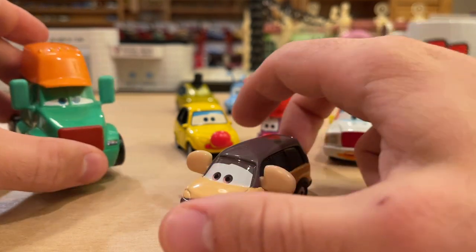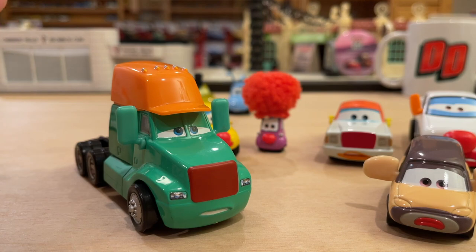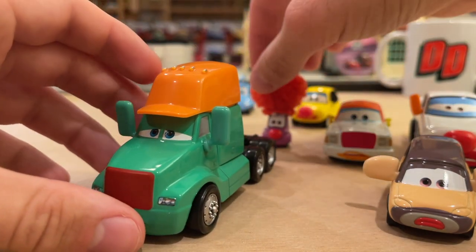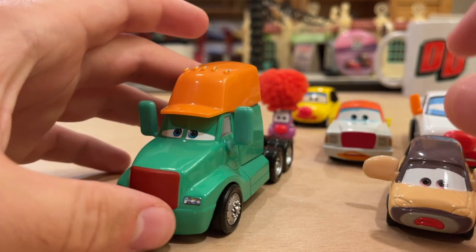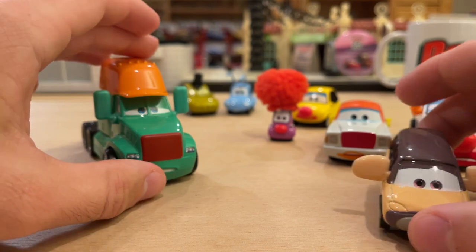Then you got Circus Cab, who was a deluxe. Circus Cab is the easiest and most inexpensive of these super chases. He was actually the first deluxe super chase as well, but not the first deluxe chase — Francesco Fan Mater was the first deluxe chase. To this day they still have never done a chase or super chase two-pack. This guy's pretty cheap if you were to get him, though there are some counterfeits on eBay from China, so definitely look out for that.